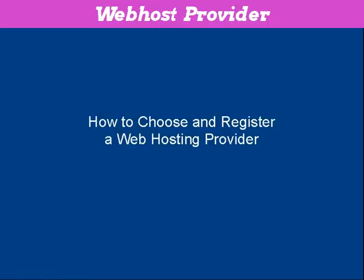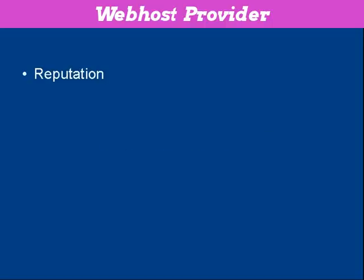In this video I'm going to talk you through how to choose and register a web hosting provider. The first thing that you need to do is to find a web host that has a good reputation. To do that you want to ask around — look on marketing forums and web design forums and that sort of thing.